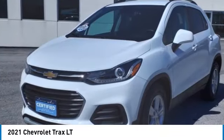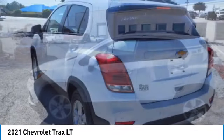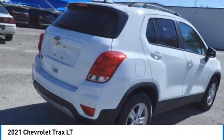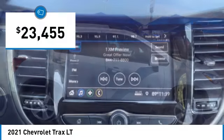Looking for the right vehicle? Check out the 2021 Chevrolet Trax. The Trax is tiny on the outside but remarkably spacious within. It comes with clean and modern interiors and is priced below $25,000.